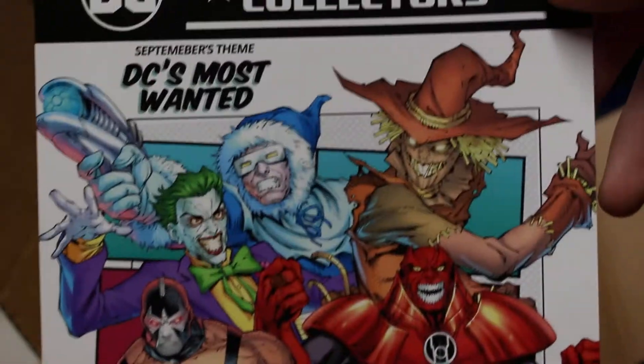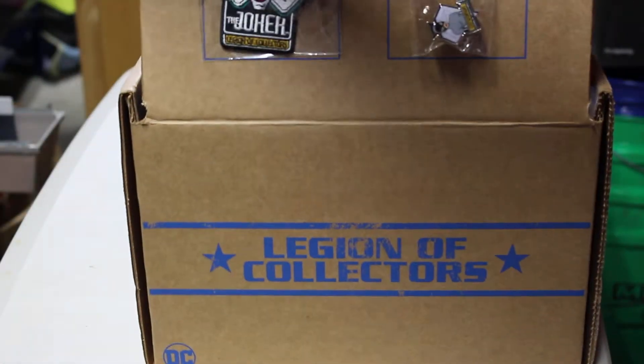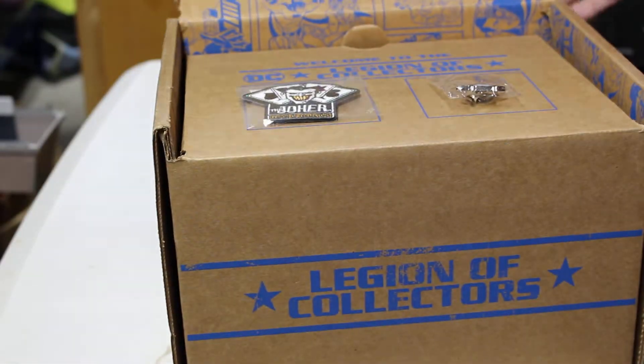The next box is in September and it's called DC's Most Wanted. Anyway, that's all I have for you. If you wouldn't mind hitting that subscribe button I'd really appreciate it. Until next time, take it easy.